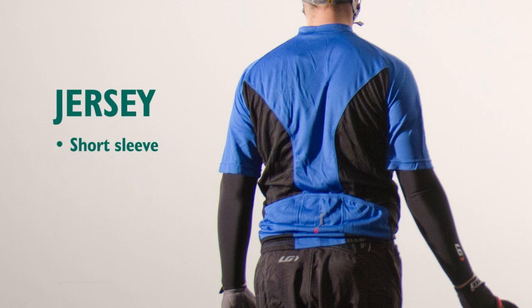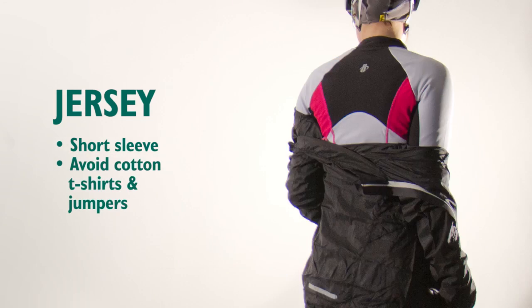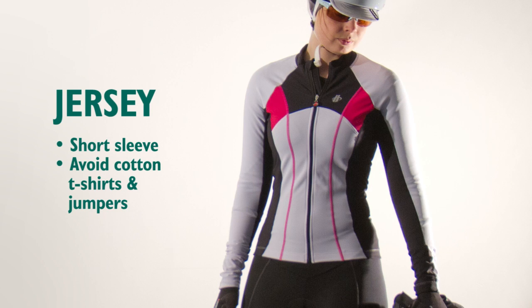Jerseys are the main layer of the upper body. They are made of lightweight materials and engineered for cycling. Different features like zips and pockets are available. Always look for a comfortable fit and avoid cotton t-shirts and jumpers as they hold on to moisture and can make you cold.